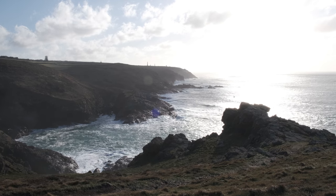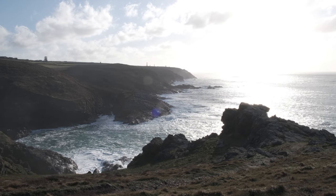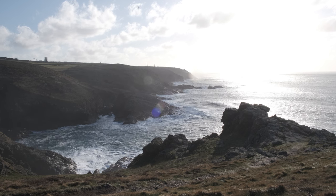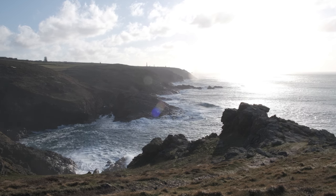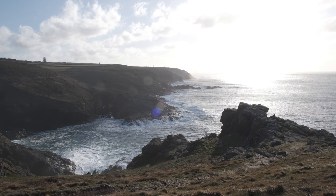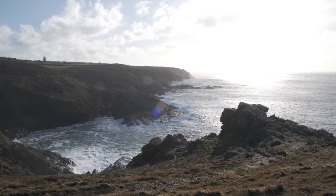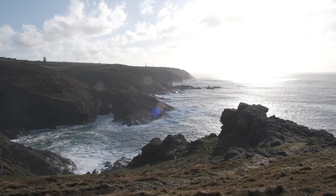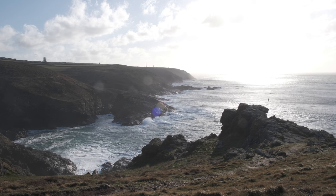So I'm going to set the tripod up here. I like this scene of all the lights and the sea spray. The only problem is I'm shooting directly into the sun, so what I'm going to do is stick on my polarising filter and also put on a three-stop graduated filter to try and bring down that sky a little bit. I'm going to take a shot here — could be a nice shot, might struggle with the highlights a bit, but I'm going to give it a go anyway.